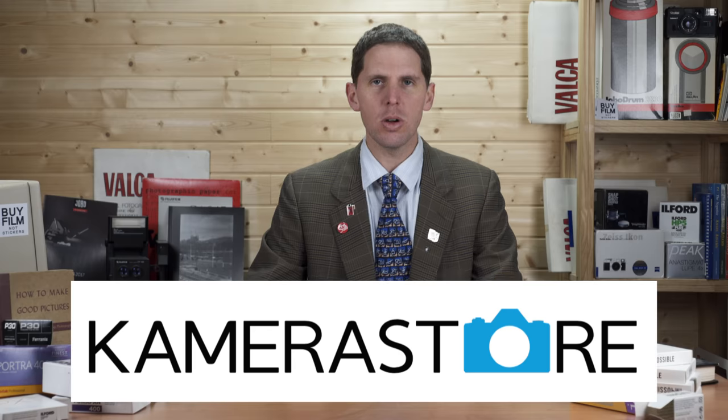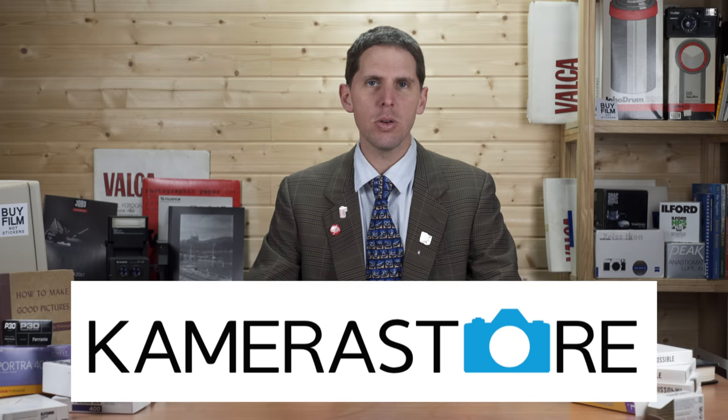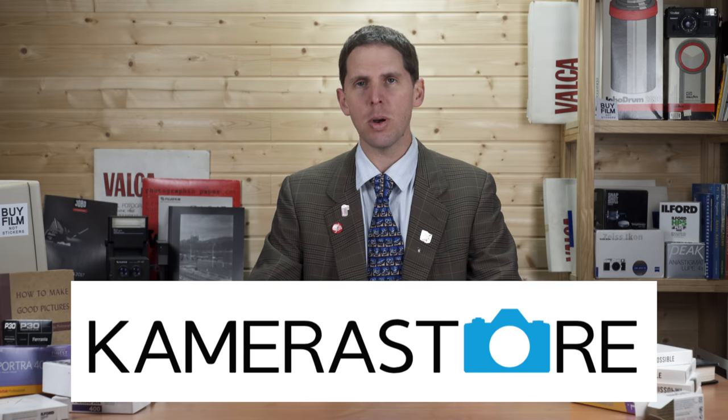Hey guys, welcome back to the show. Today is January 8th, 2019 — happy new year to those who haven't seen some previous videos this year. I just came back from a trip to Finland to visit Camera Store, who is the sponsor of this channel, so thanks to Camera Store for sponsoring the news.